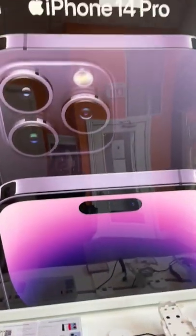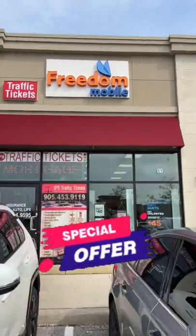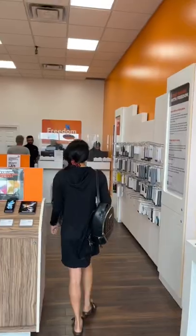Hey guys, as you all know the new iPhone series is out. iPhone 14 Pro is on the best deal right now — at Freedom Mobile you can get the iPhone 14 Pro for only $95 per month.